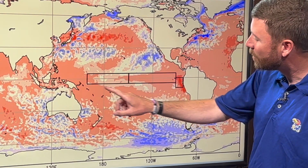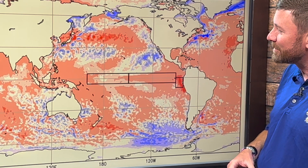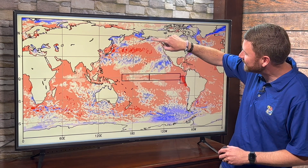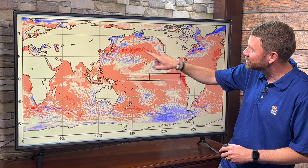Sea surface temperatures. Remember from previous videos, we look for warmth in these areas to indicate El Niño. Warmer than average shows as red colors, colder than average ocean shows as blue colors. We had blue earlier this year when we had La Niña, quickly overtaken by warmth — warmer than average sea surface conditions — so we have red within the boxes.